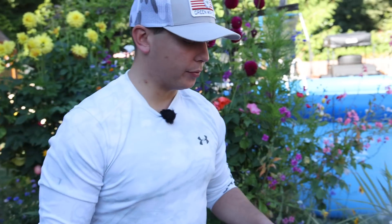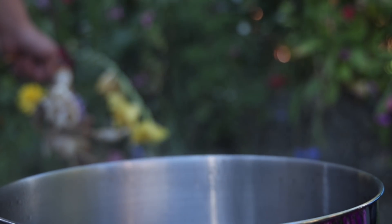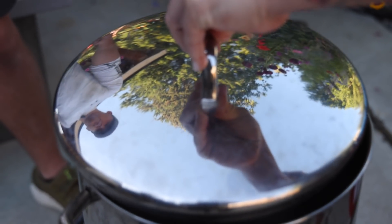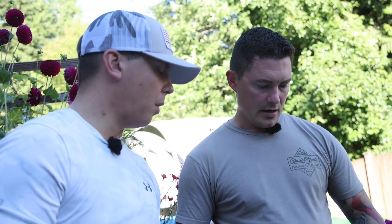How long do we boil these for? About 12 minutes. So we're taking the meat out of the pot into a bowl with ice, and then we're going to put ice on the top. It helps contract the meat away from the shell, makes it easier to pull — makes the meat more condensed. Whereas if you just ate it warm, it's kind of softer. I never heard of that — that's interesting.